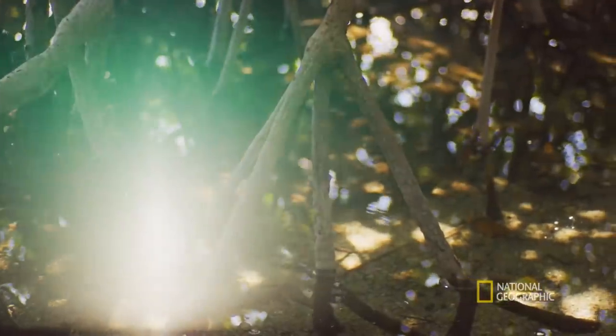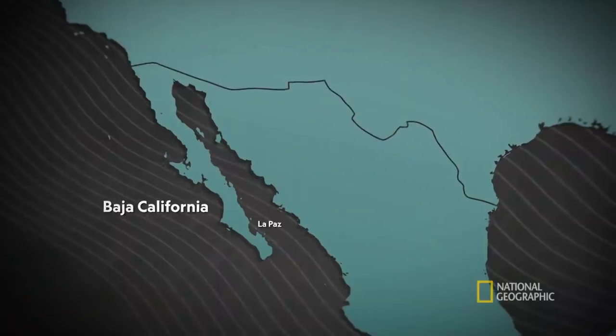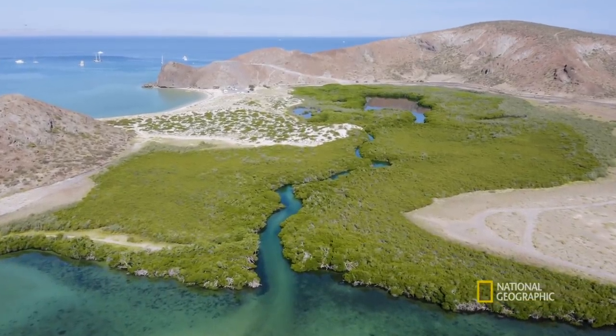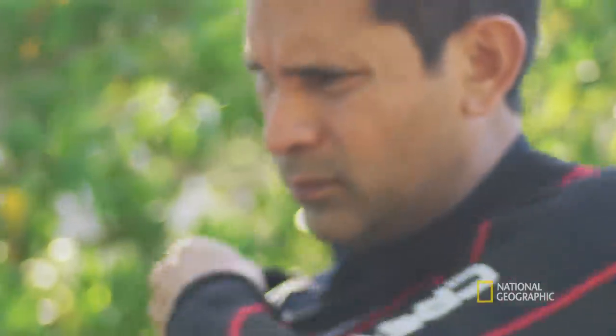My name is Octavio Burton. I am a conservation biologist and a National Geographic Explorer. I am studying mangroves. Mangroves are trees that live where the ocean meets the coast, and they are special because they grow in salt water. Here in Mexico, I think we have the most beautiful mangroves in all the planet.